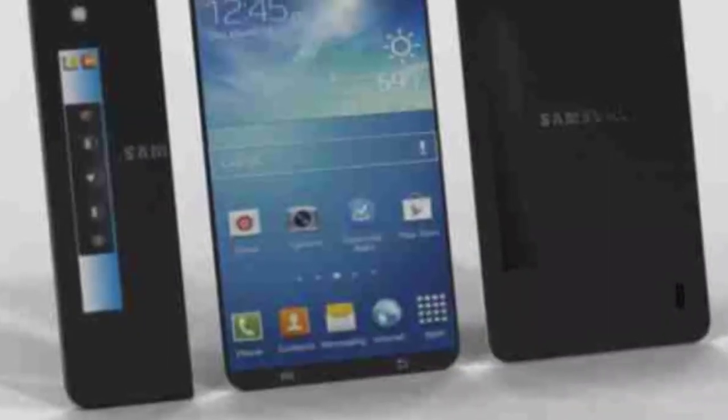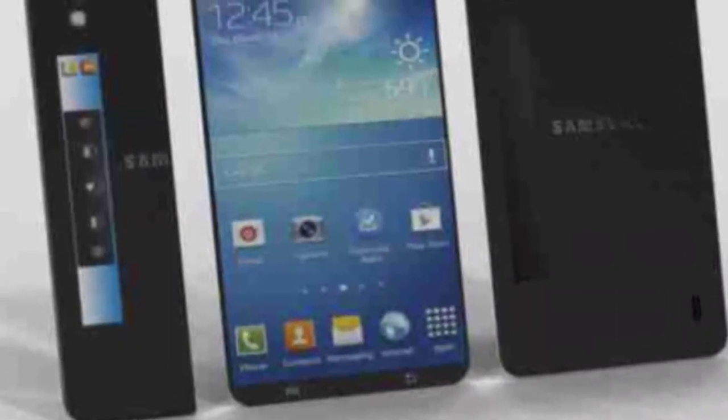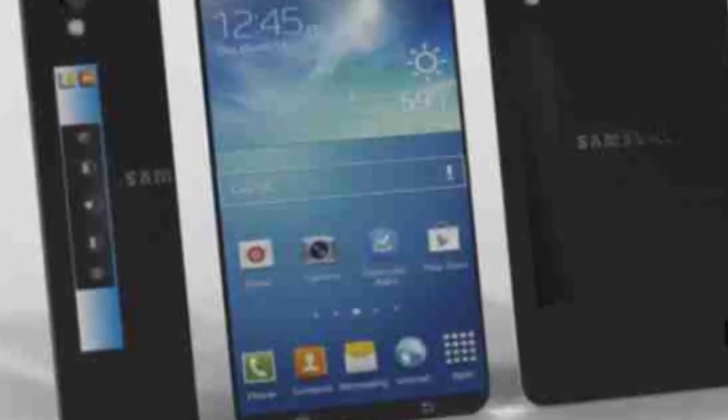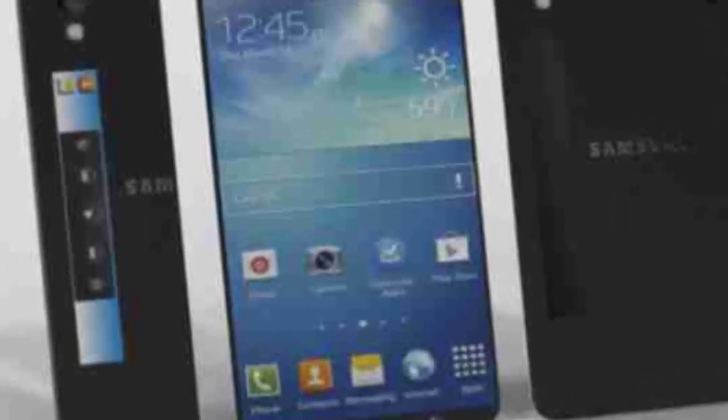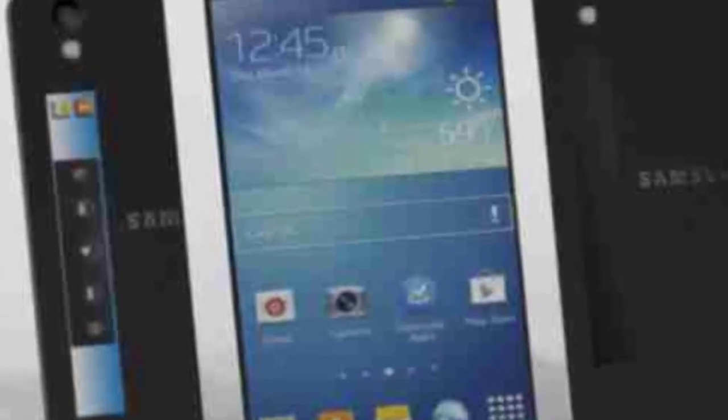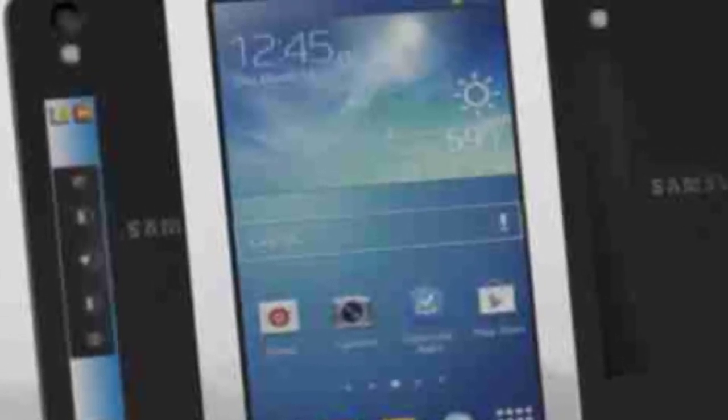Samsung typically releases smartphones with the LTPS panel and then makes some specific smartphones with the AMOLED panel, saying that these are other variants — similar to the many variants we've seen of the Galaxy S4 and the Note 3. Also, Sharp already makes IGZO panels for Apple's phones and tablets.